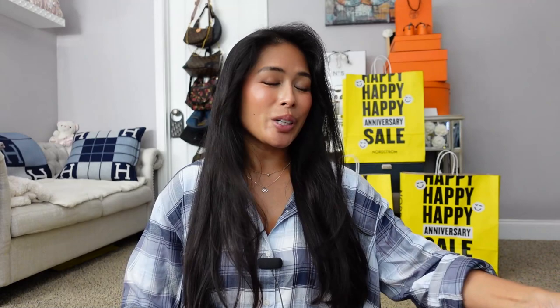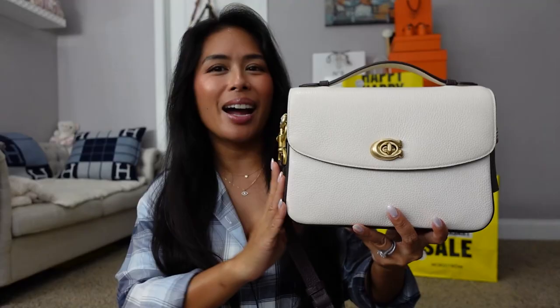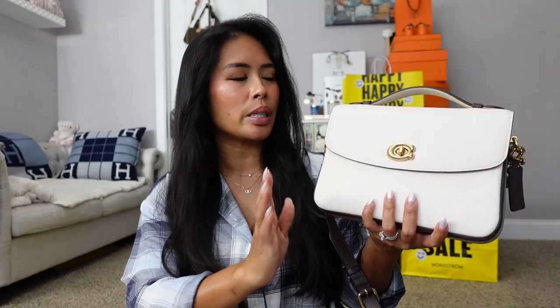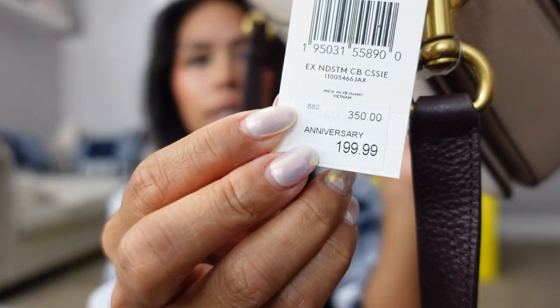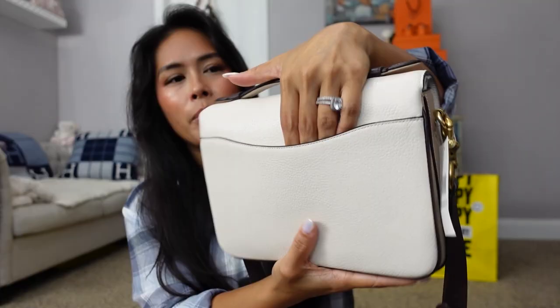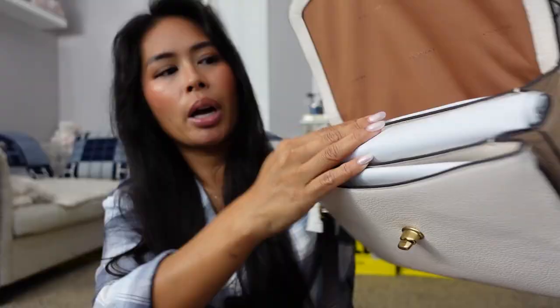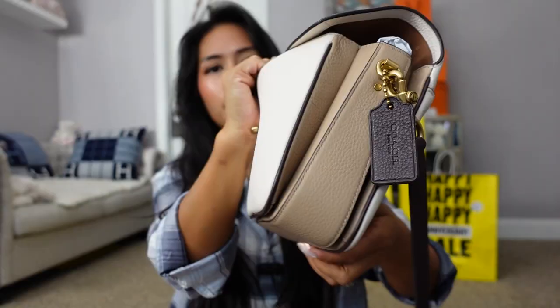Another bag I was really excited about is this Coach — I call it the Coach Cassie, though it's officially just listed as a Coach crossbody. It's exactly the same size and shape as the LV Pochette Metis, which is a great lower-price alternative — the LV is around $2,100 now, which is crazy. This retails usually for $350 and is on sale for $199 during the anniversary sale. It also comes in black, which I'm told is flying off the shelves. I got this two-tone beige color. It's got a cell phone pocket on the back and a darker handle so it doesn't stain. Opens up super wide — I love this style.